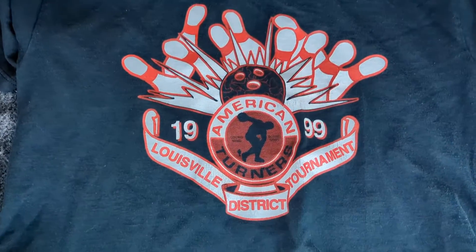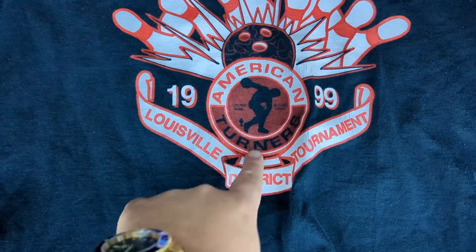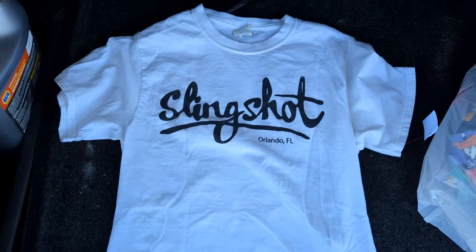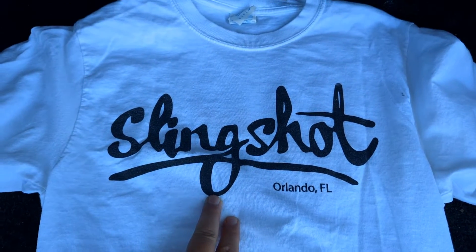To start with, we got this American Turners Louisville District bowling tournament from 1999 shirt. It's on a Jerseys tag, it is a medium. This next thing is a little different — this is called a Slingshot tee from Orlando, Florida, it's a small.